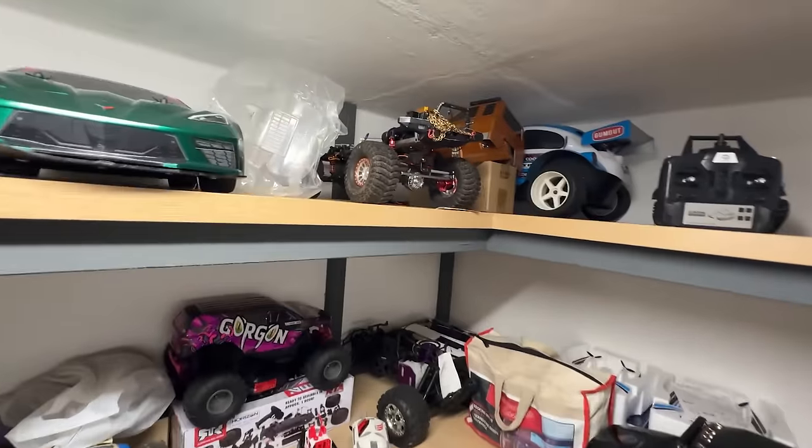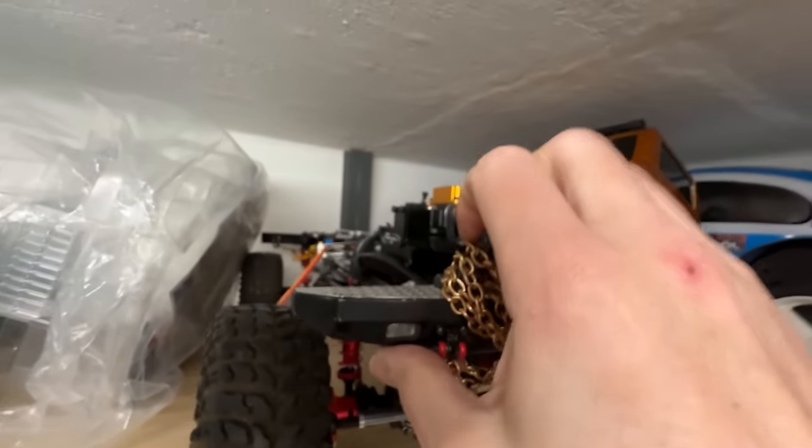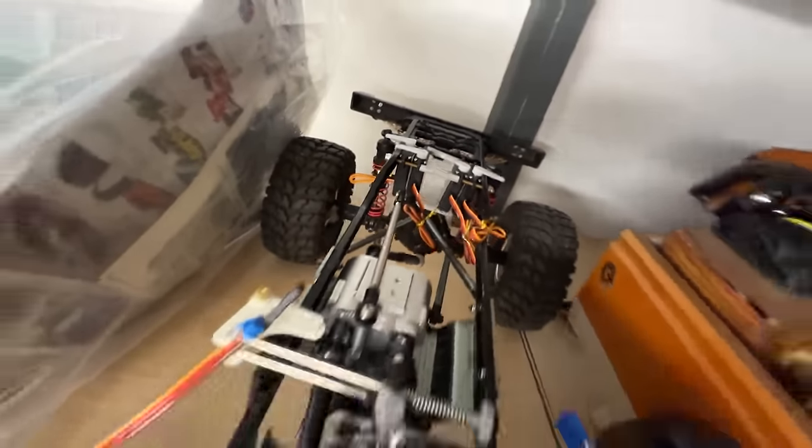Up here is my Nitro crawler that you guys keep asking me about. Jason's actually been working on it. Loads have been going on — got transmission in there, loads of servos. We'll have to wait for a video to come out on that very soon.